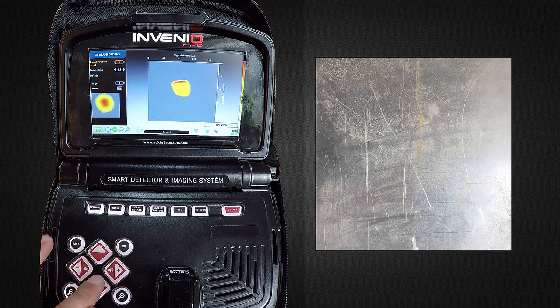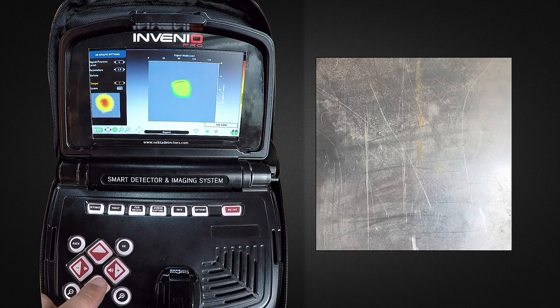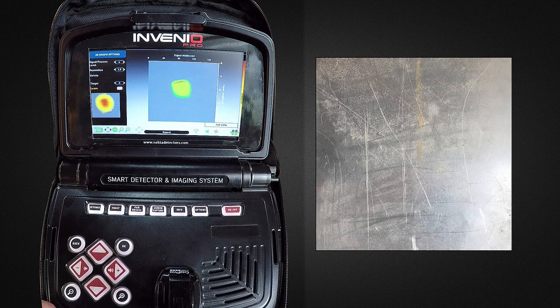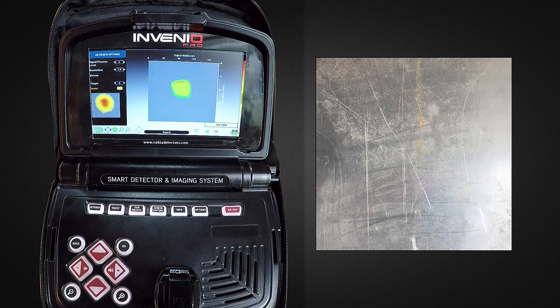Then, press the down button and select the target. The target will be marked in green. Upon target selection, select Learn and press the OK button. A check mark will appear in the small box next to it. The training is now completed.